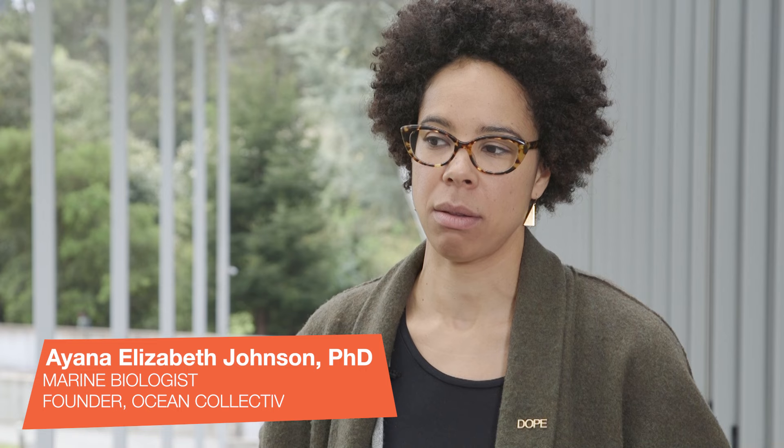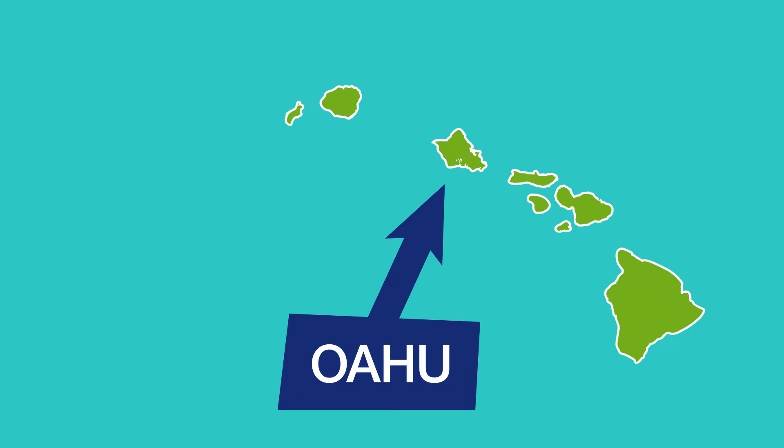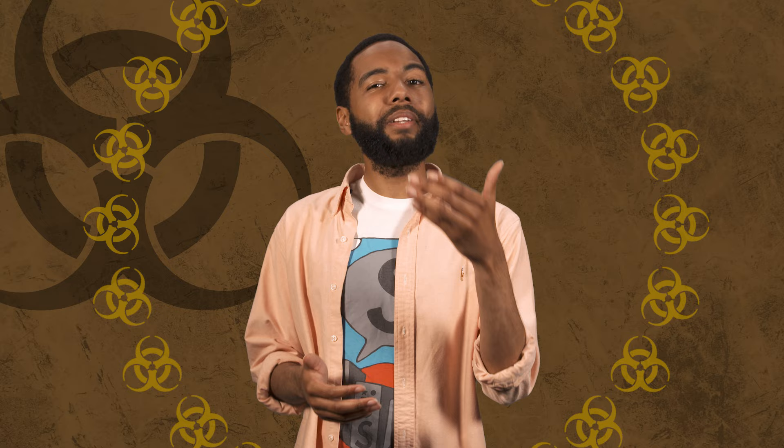It's much more of a problem in places where there are high densities of tourists than if it's just one person in a remote place. But with almost 8 billion people on the planet, we need to think about these cumulative effects. A study of Hanauma Bay, a popular snorkeling spot on the Hawaiian island of Oahu, found that the water had anywhere from 30 to 29,000 parts per trillion of oxybenzone in it. The toxic limit to coral is thought to be 10 parts per trillion — so basically, the bay is way over the toxic limit.